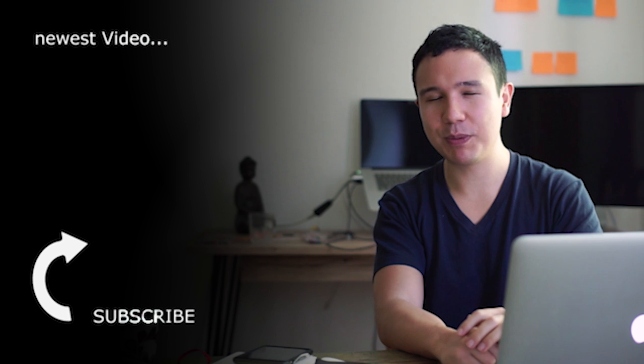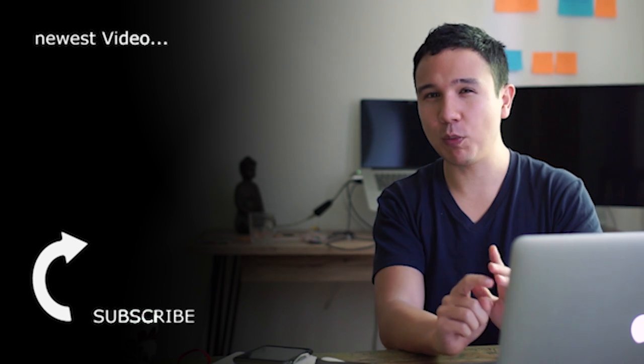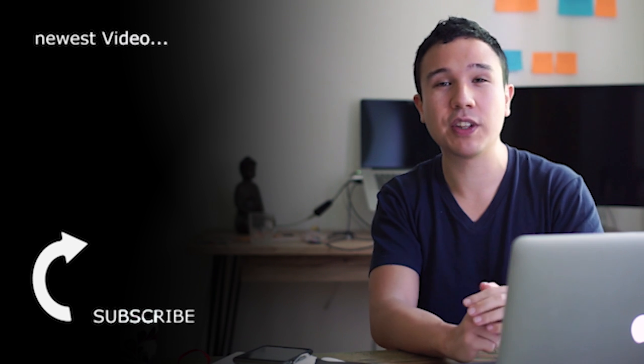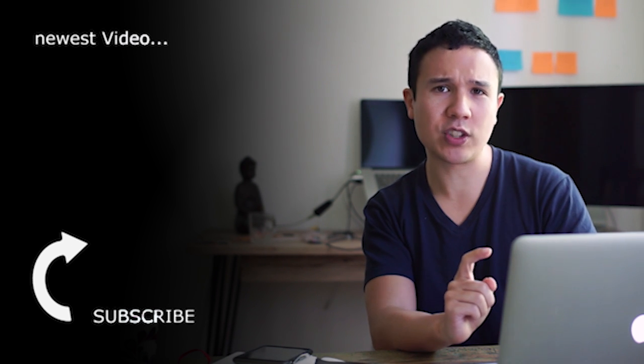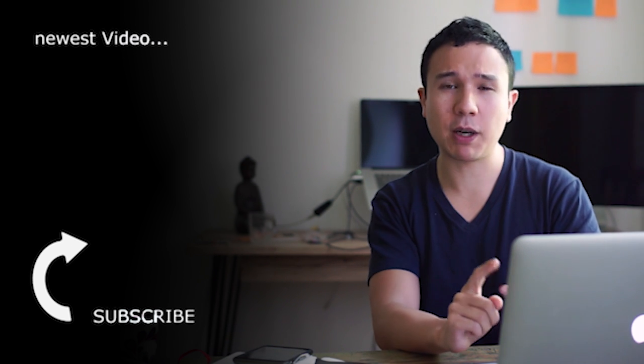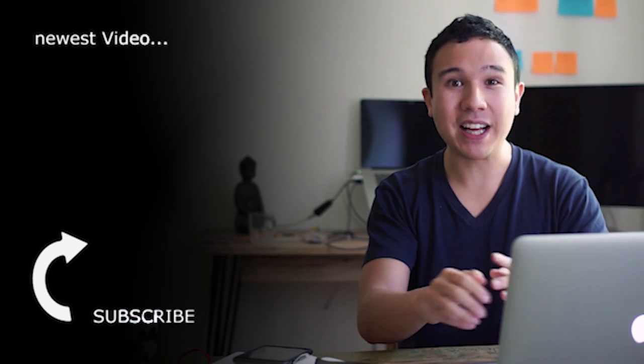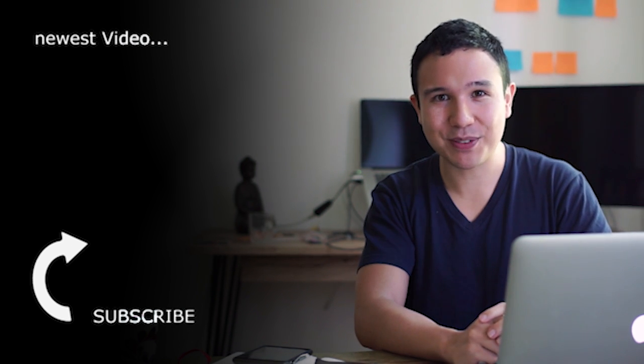Hey there, did you like this video? Then hit that like button down below. And if you want to find out more about the data-driven way of digital marketing, then maybe also subscribe to our channel. We'll bring you new videos every week — tutorials, marketing tech reviews, and tips and tricks on better tracking in general. My name is Julian. See you in the next one. Bye.